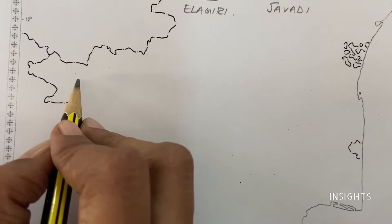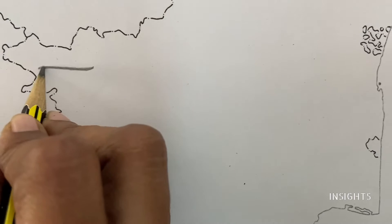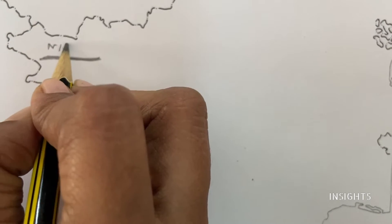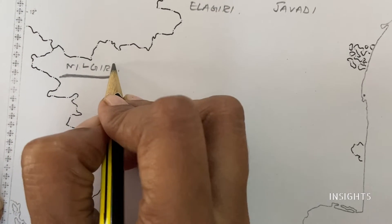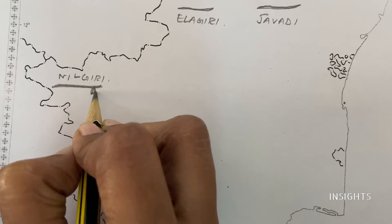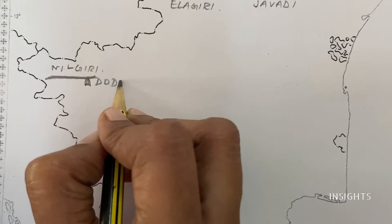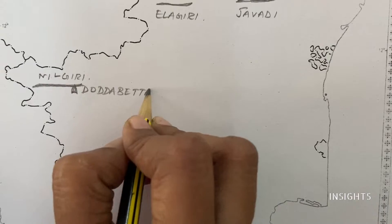Next, the highest mountains. The Eastern Ghats and Western Ghats are all over here. The highest peak is here. Let's mark it here — Dodda Betta. If you go to Ooty, this is a sightseeing spot — Dodda Betta.